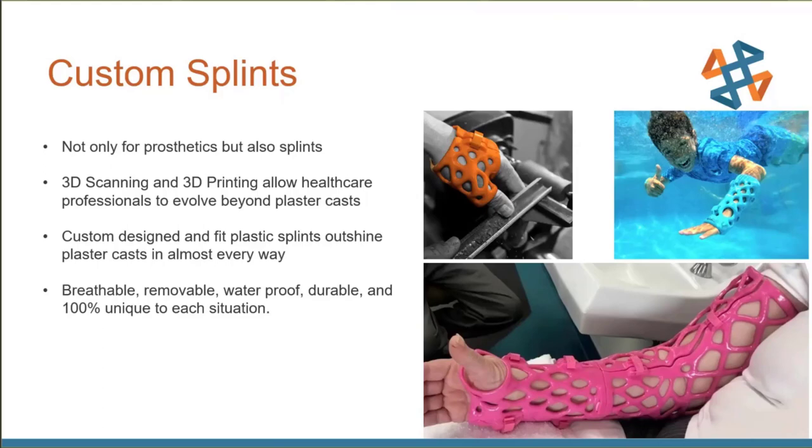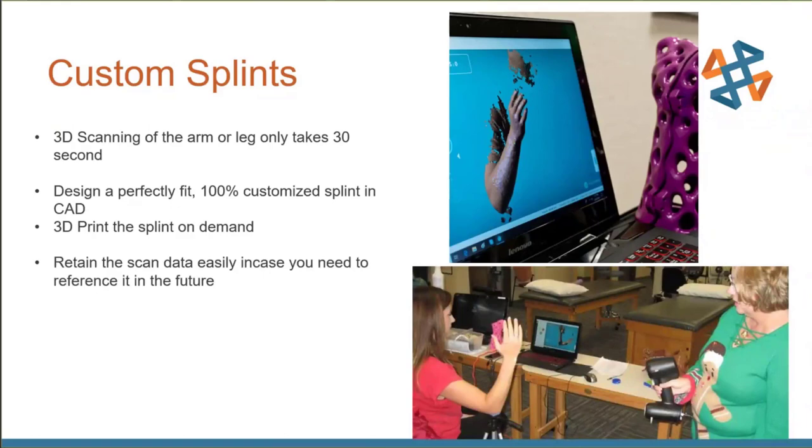There are also big downsides when removing plaster casts after weeks of wear — skin issues from no airflow, requiring additional recovery. With 3D printed casts, they can be waterproof and removable. Using something like a GoScan, you just have someone hold their arm up and scan it live — it takes about 30 seconds. The data goes into software, and they model a clamshell-style splint: two halves zip together, waterproof and breathable.